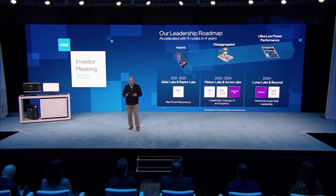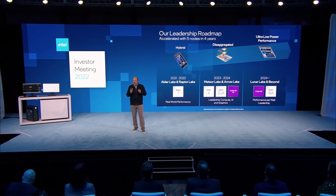Let's get started with Intel. It looks like the company has pretty big plans for their laptop chips, or at least they had pretty big plans for a while. I'll explain that in a moment. The company recently gave us some insight into the future of their CPUs.